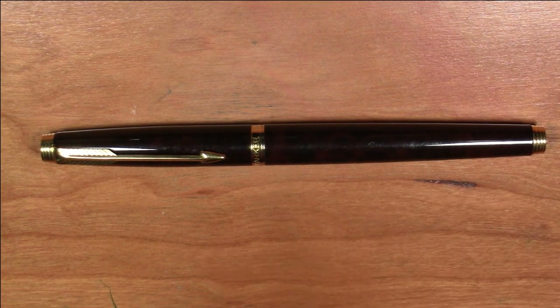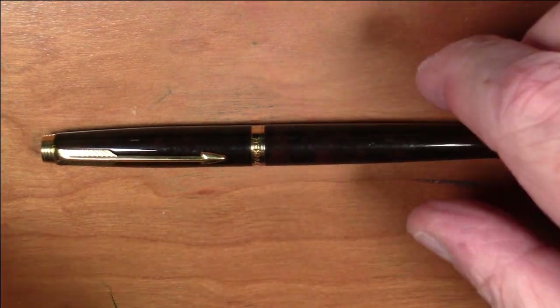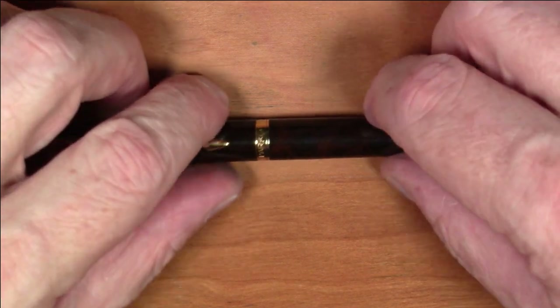I used this pen for probably about five years or so into the early 90s, when I was given a gift of a Montblanc 144. I then used that one as a daily driver for a while, and then I started just acquiring and buying lots and lots of pens — continuing to this day. So that's sort of how my fountain pen journey began, and this is the pen that did start it all.